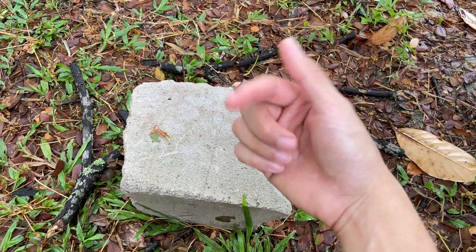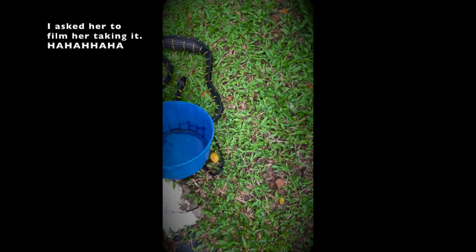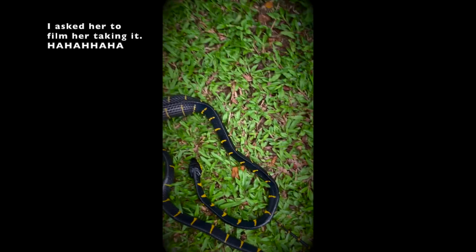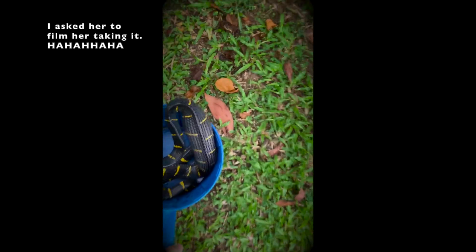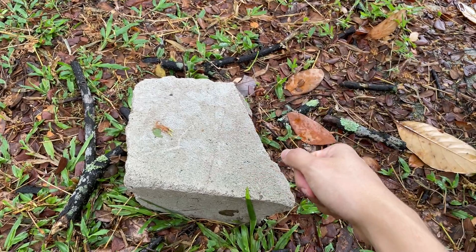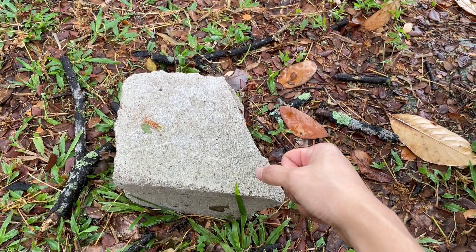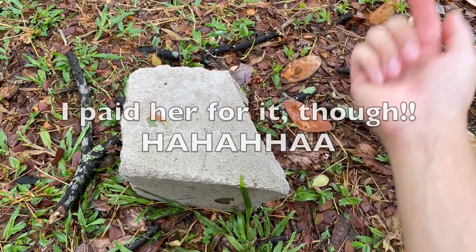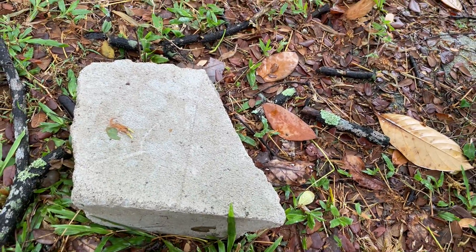I'll put the clip right now. So yeah, as you can see I'm such an awesome brother — I asked her to take the snake and put it into the back of her car. I don't always do that.